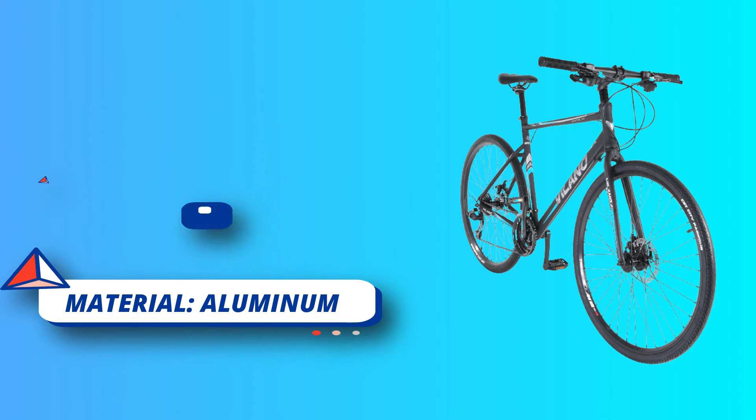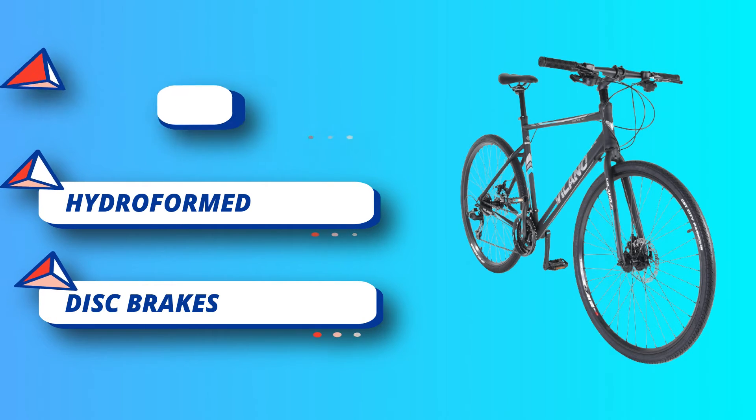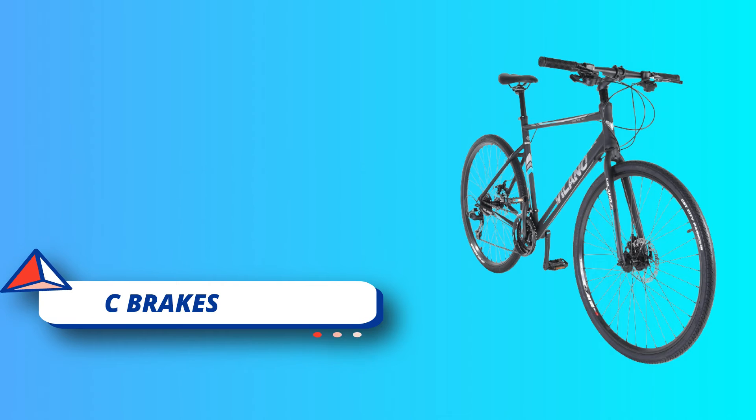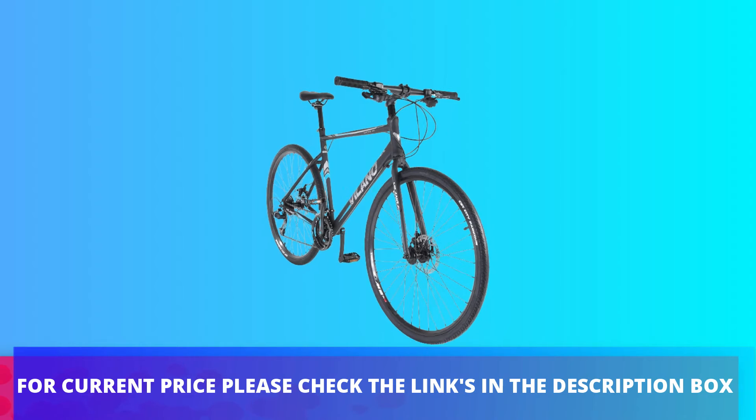The bike arrives factory direct and requires assembly and tuning. Components will arrive as shown on the listing. For current price, please check the links in the description box.